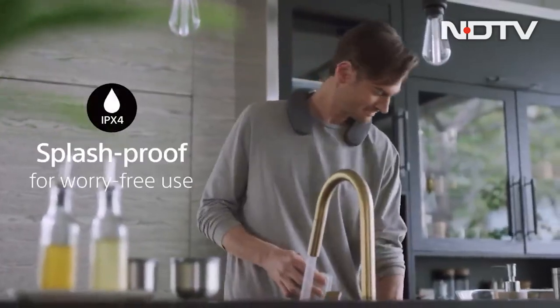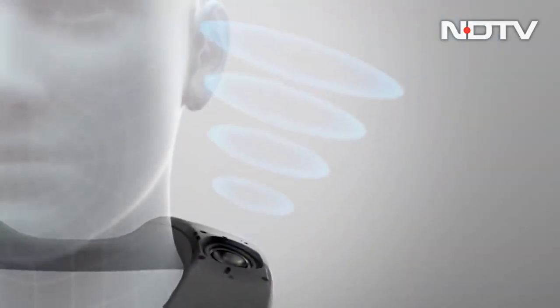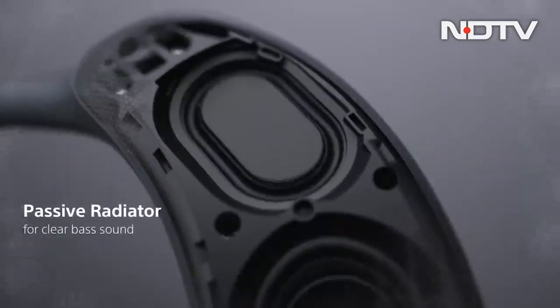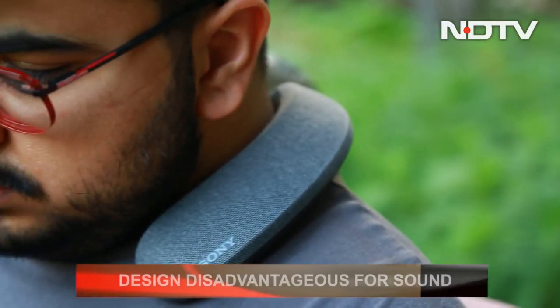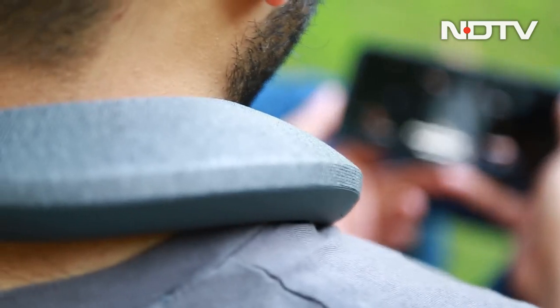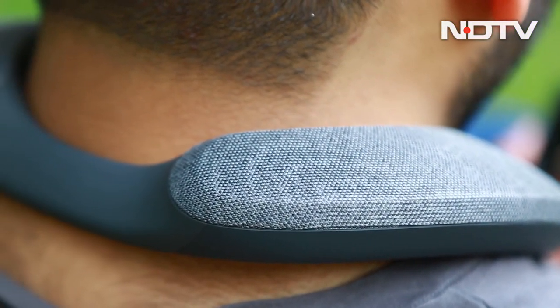The speaker also has an IPX4 rating for water and dust resistance, so it can survive small spills of water. The sound is produced by two 33mm drivers that fire sound upwards towards the ears and two passive bass radiators which fire the low-end frequency downwards. While the design is an advantage for comfort, it is a disadvantage for sound — the angle at which sound meets your ears is 90 degrees, which is not really the best as only part of the sound is actually reaching the ears.